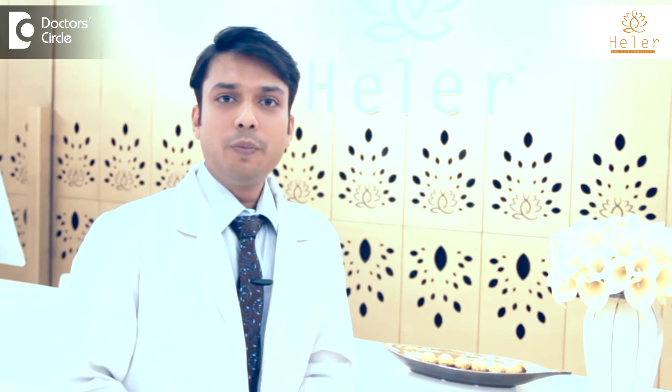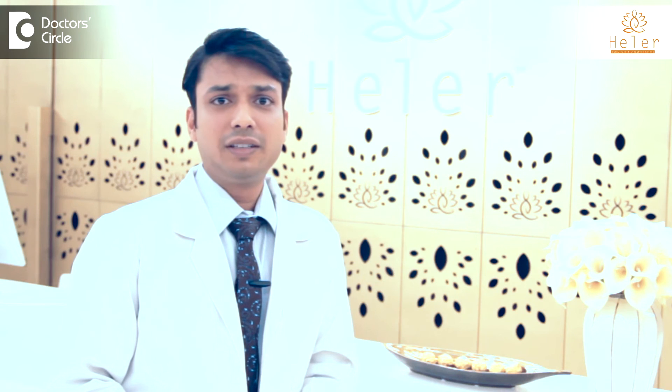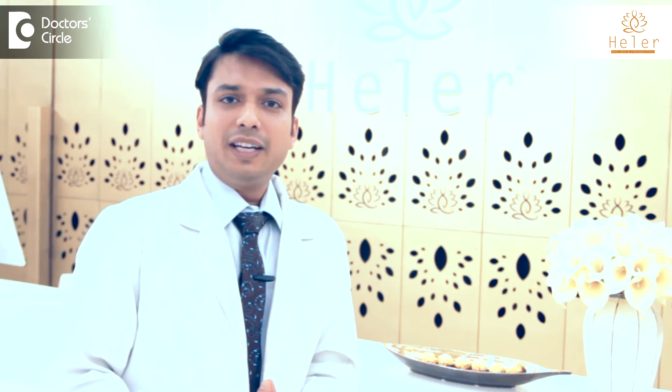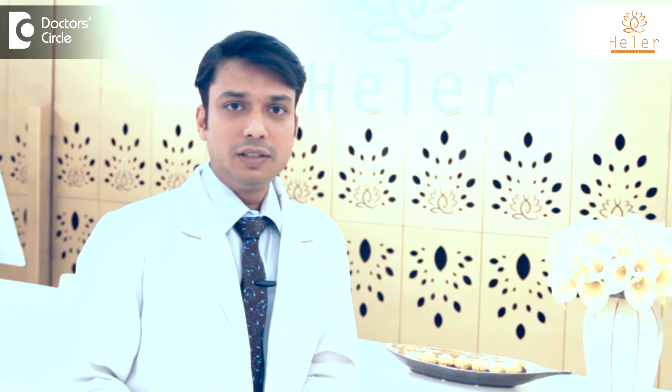Talking about home care in the treatment of hair fall and for maintaining your hair, you must have come across several remedies and suggestions from your next door neighbour, the daily newspaper, or on the internet. Now, again while some of them work, some of them might not. So, before you try any of these therapies, it is advisable that you discuss the same with your dermatologist.